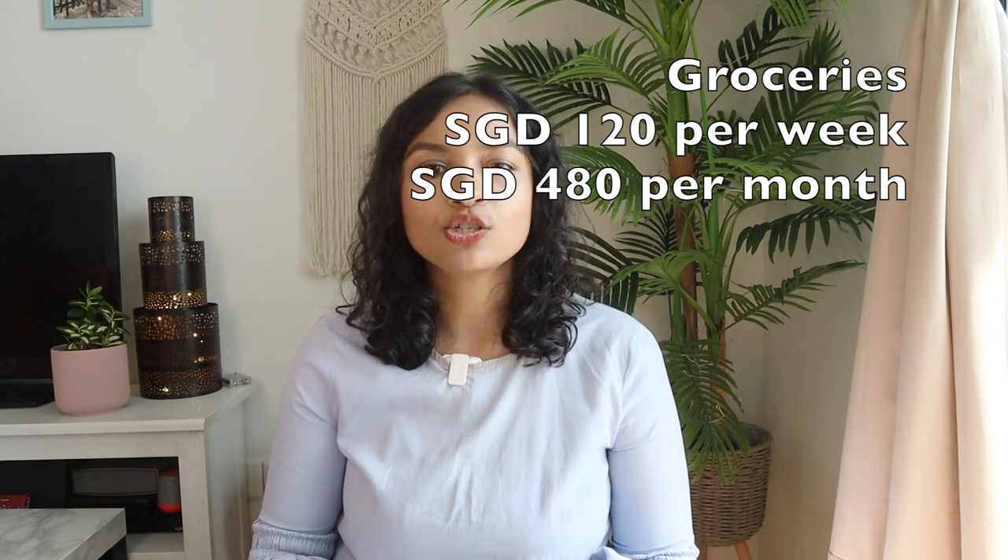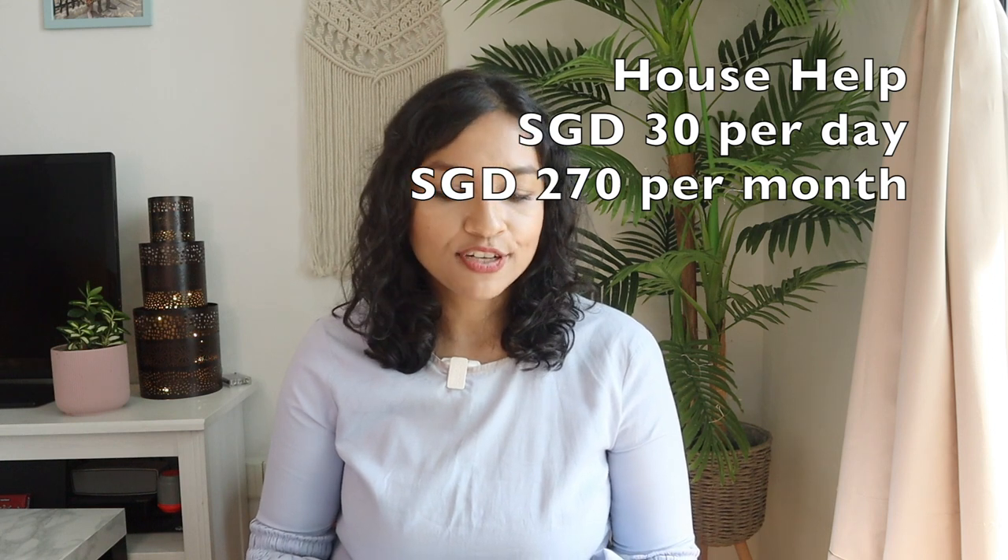The second big bucket is food. For groceries, I spend about SGD 120 per week for the two of us, which comes out to roughly SGD 480 per month. I also have someone who comes twice a week to help with cooking — I pay her SGD 30 per day, and on average she comes about eight to nine days a month, totaling SGD 270. All figures are in Singapore dollars, by the way — one US dollar is approximately 1.3 Singapore dollars.